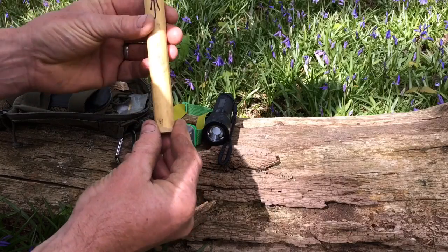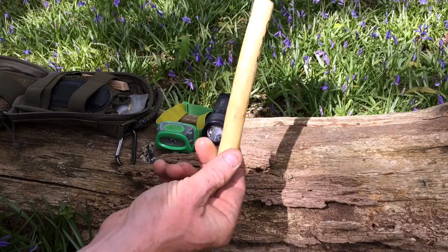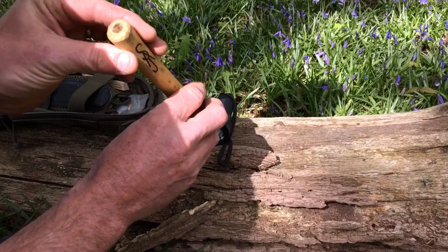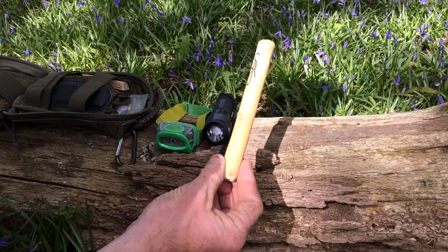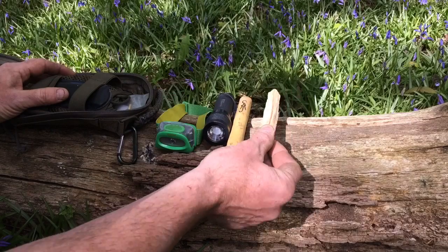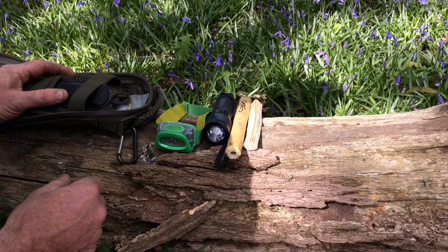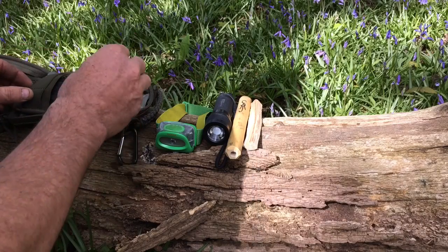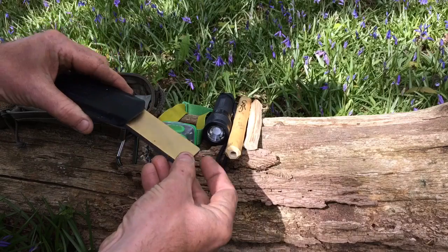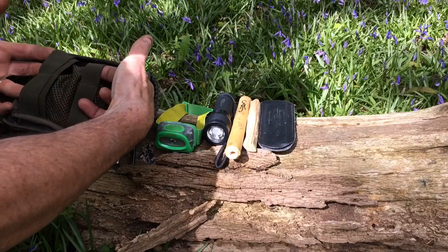I have my bellows. If you've seen my video on the steak and bannock breakfast, you'll have seen me use that. It just means that you can get air into the centre of a fire if you need to get it going or relight a fire in the morning just from embers — a perfect tool for that. I've got a little bit of fatwood; a few shavings of fatwood usually gets the fire going nicely. I've got a DC4 sharpening stone, which I use for my knife and for my axe.